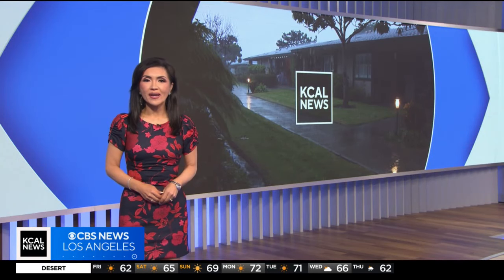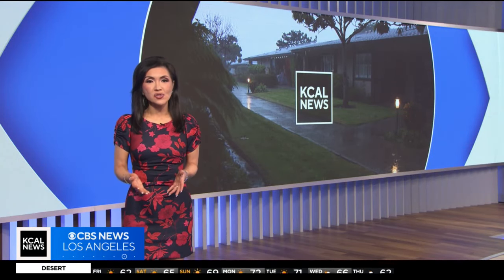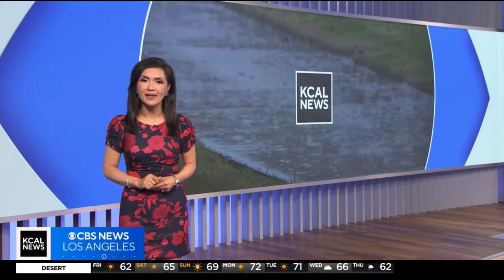Monday's storm brought quite a bit of rain, and there may be more on the way next week. But no matter how much we get, conservation is always top of mind here in Southern California. And as KCAL News reporter Joy Benedict shows us, saving rainwater plays a big part.